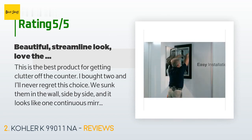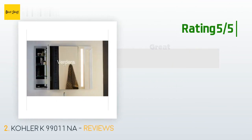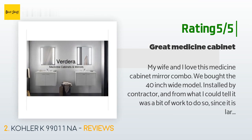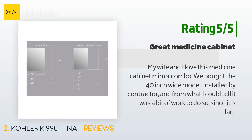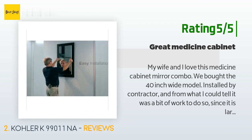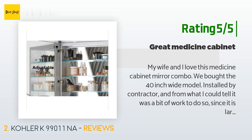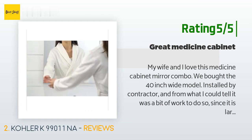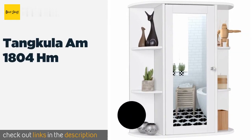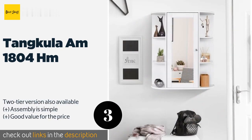Very clean and streamlined — they didn't use the handles that can be put on at the bottom, as they aren't necessary. Another happy customer said they and their wife love this medicine cabinet mirror combo. They bought the 40-inch wide model installed by a contractor, which required reworking framing, rerouting vents, and possibly electrical and plumbing. Functionally it is awesome — they love the slow-close doors and the adjustable mirror for shaving or makeup.